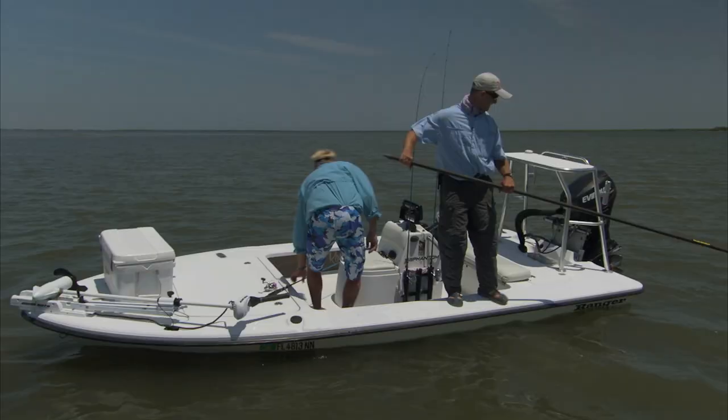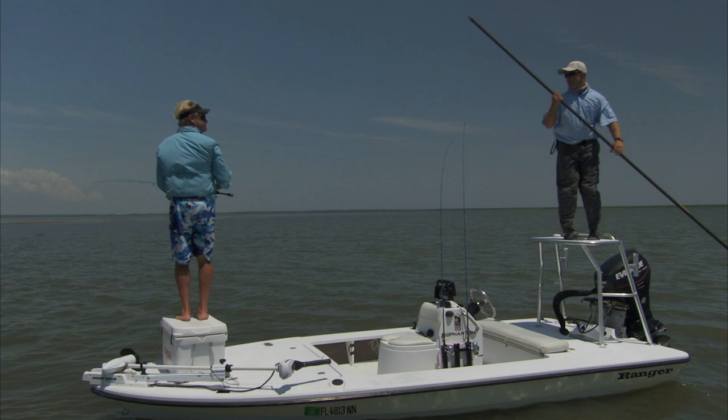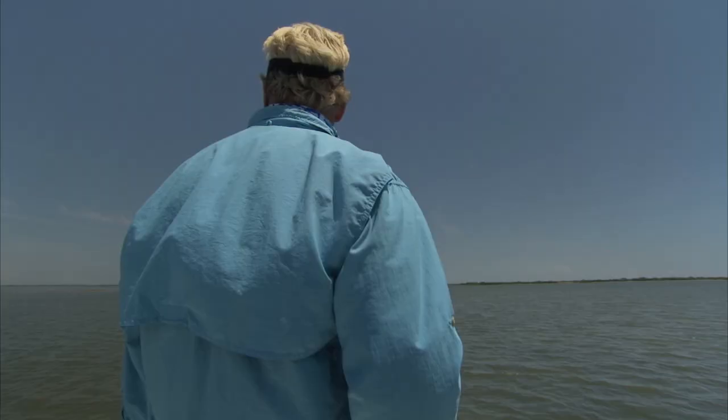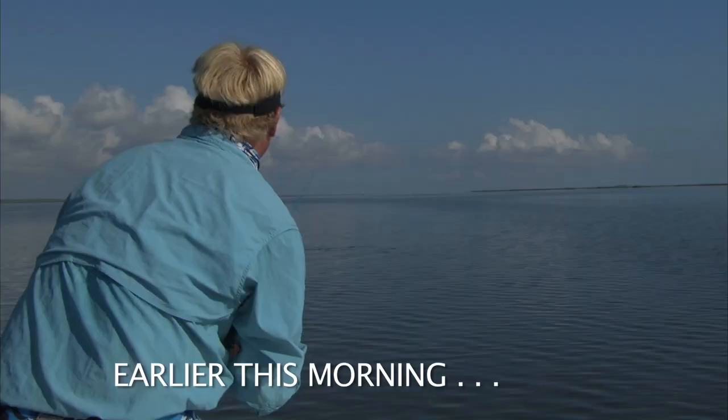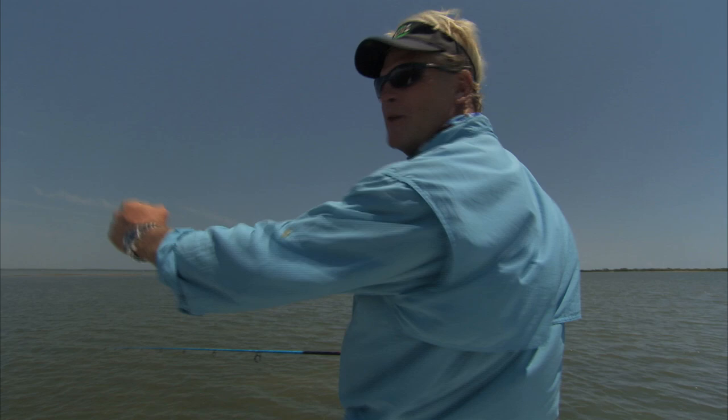I'm ready to get this blue rod bent again — talk about a good feeling stick. Balanced or what? Those tails this morning were absolutely incredible. I don't care how many times I see that, it still gets me shaking like you're on a deer or something like that. It's the adrenaline rush — that's why we do it.